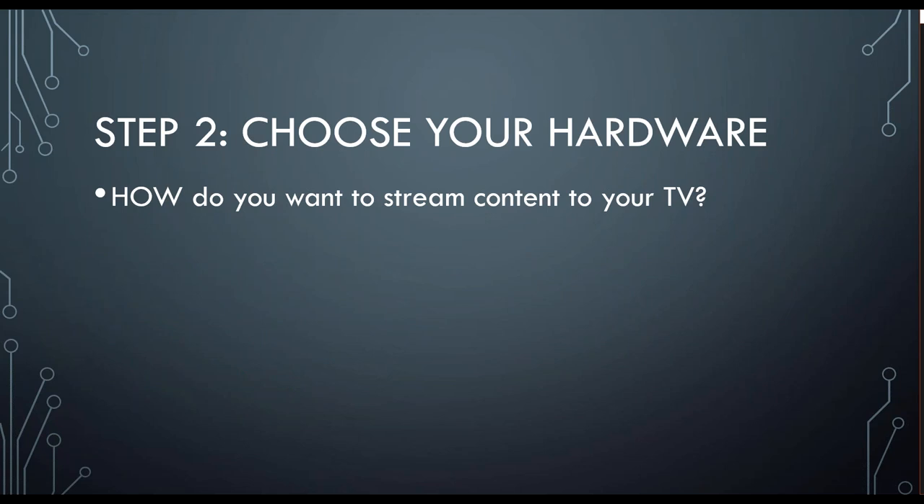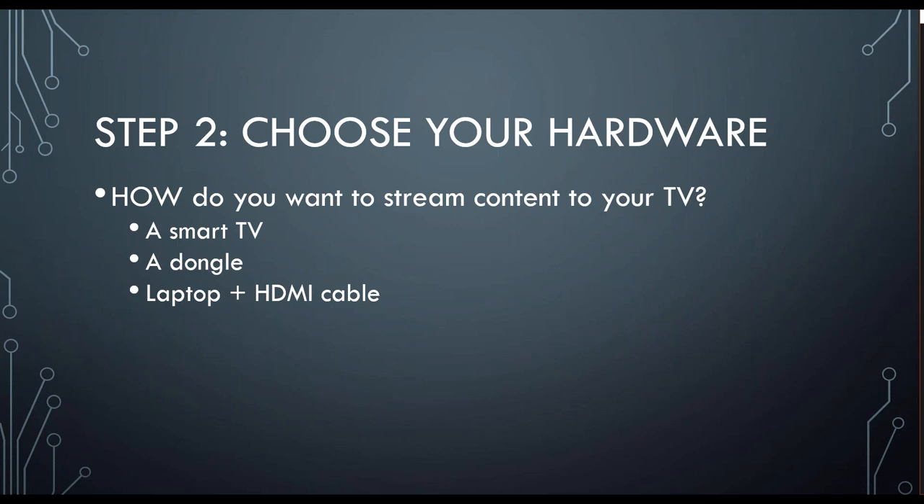Your next step after you determine your internet speed is to choose your hardware — decide how you want to stream content to your TV. There are three basic options for this: a smart TV, a dongle, a laptop, and an HDMI cable. They all have their different pros and cons and we'll get into that more on some of the following slides.